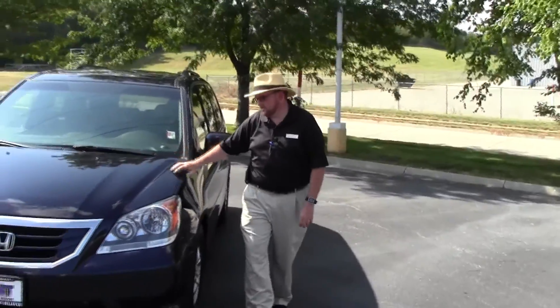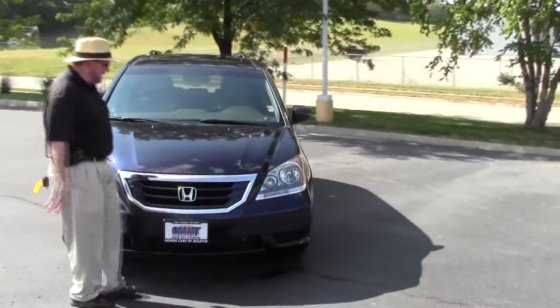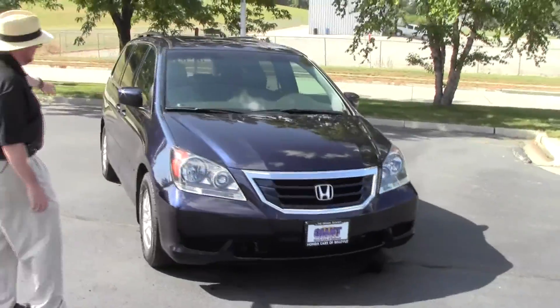Brian Kelly here for the Honda Giant, showing you this 2008 Honda Odyssey EXL model with just a little over 80,000 miles. It has the five mile an hour bumpers in front and back.